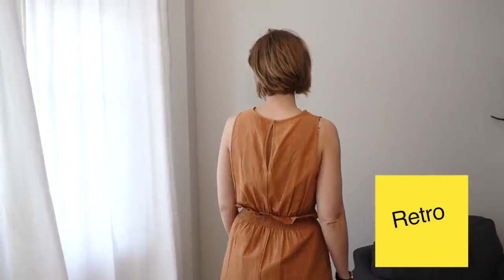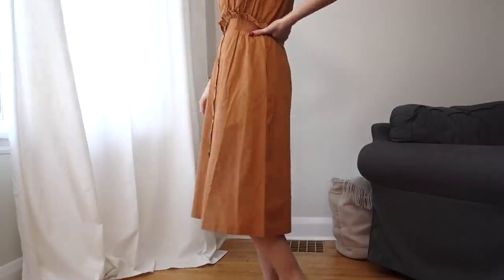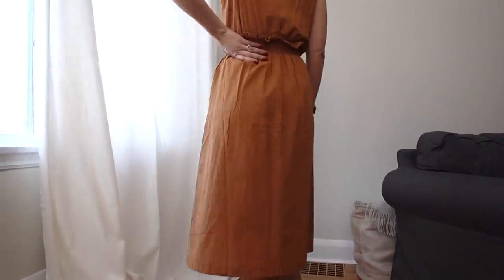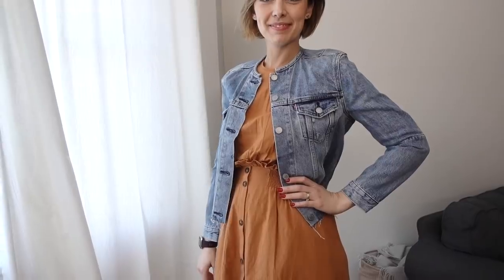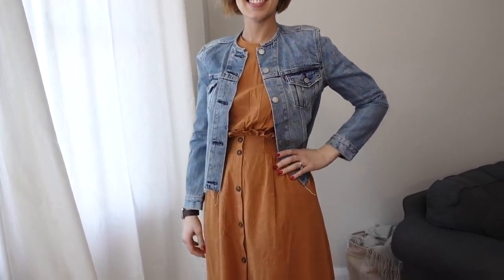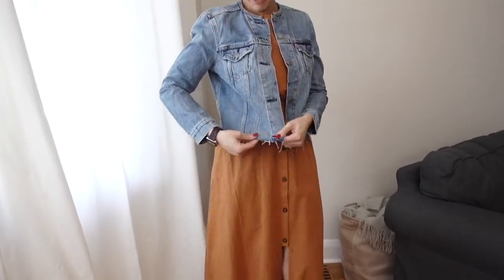This next one hits a few of the bases in terms of what's on trend. You've got the high-waisted sort of paper bag look, it hits that midi length — it's not a super short dress. And the color is really cute; it's like a retro-y style. I love the elastic waist, it's all about comfort. It has pockets, which is awesome. I feel like it looks really nice on and I feel really comfortable in it. I feel like I could pair it with the denim jacket and the runners and still look really cute.